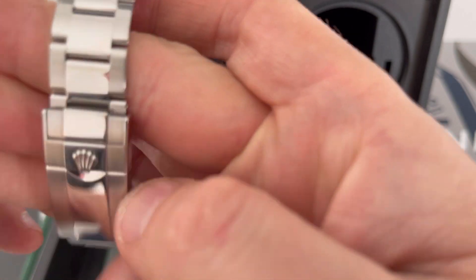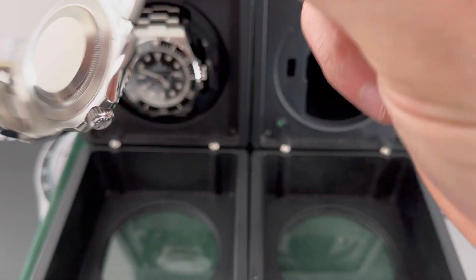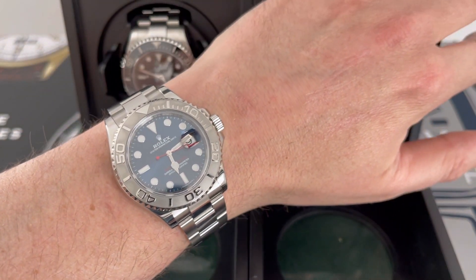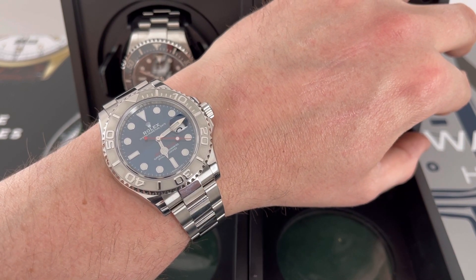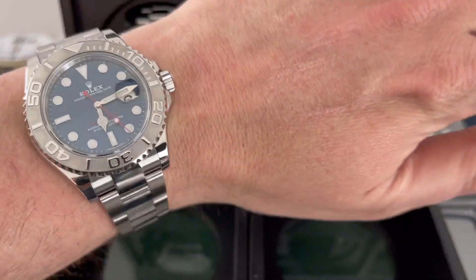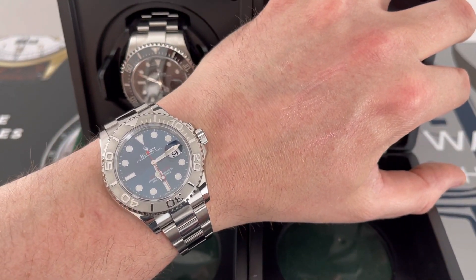That's one of the reasons why it sits so well on the wrist — it's very comfortable. Dare I say it's probably the most comfortable Rolex you can wear, similar to the Cosmograph Daytona. They're quite similar characters in terms of comfort.